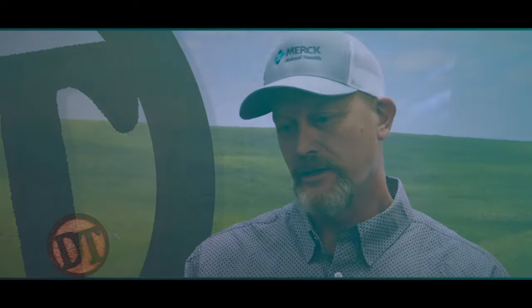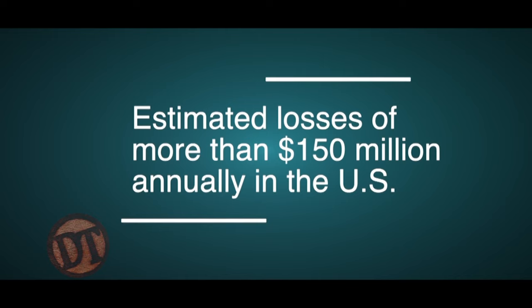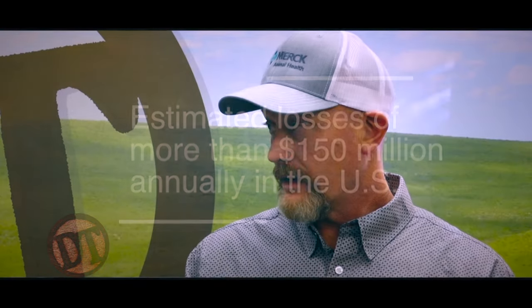Pink eye is one of the most common conditions we deal with — along with respiratory disease — and we're still trying to get our hands around it. If you look at the cost to the beef industry, it's about $150 million a year in losses, especially on performance loss. You're looking at 35 to 45 pounds of weaning weight on calves that have pink eye, not to mention the deduction in sale value if they have bad eyes going to market. It's a huge cost.